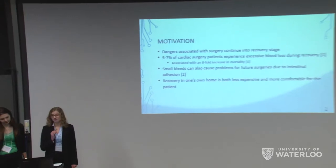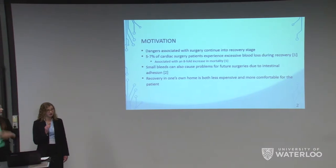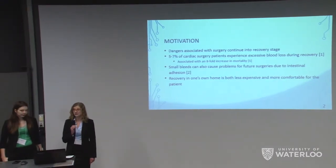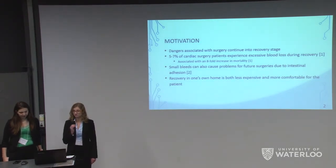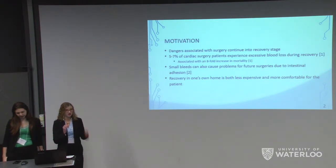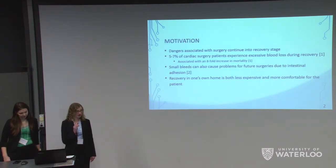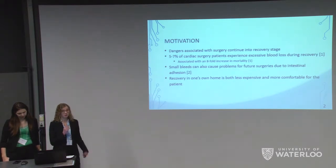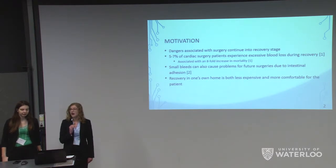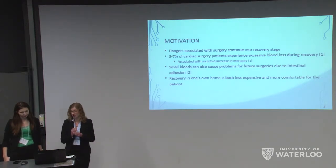Another issue with blood loss is that of intestinal adhesion. Even a small amount of blood introduced into the peritoneal cavity can cause our organs to stick together, which is an increasing problem for surgeons who need to complete a second surgery. If the introduction of blood into the cavity is known ahead of time, the surgeon can prepare for their impending surgery accordingly. Additionally, being able to remotely monitor a patient's recovery externally allows for a patient to be discharged from the hospital ahead of time, allowing them to recover at home in a more cost-effective manner.